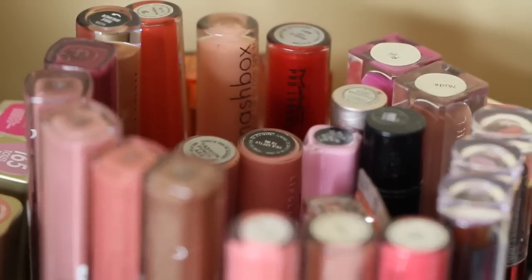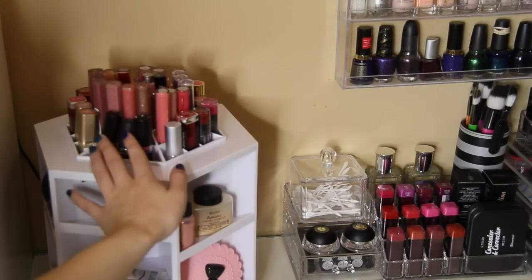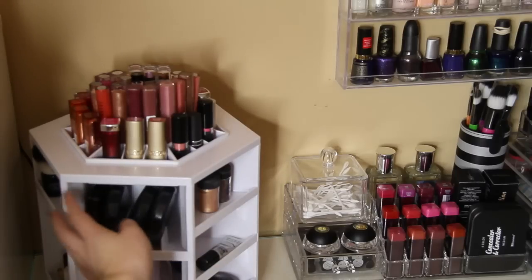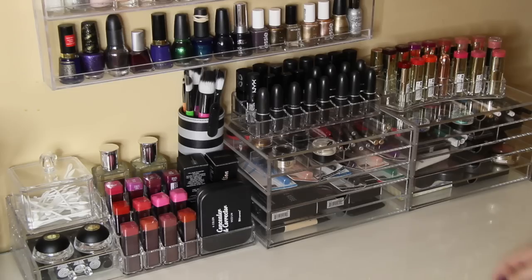I was on QVC the other day and I found this amazing makeup organizer. It spins, and it has all different shape compartments, so you can put all kinds of makeup and everything in there. This was a perfect storage idea to put on my new table.